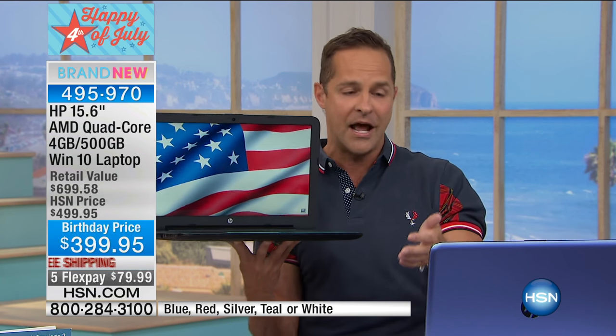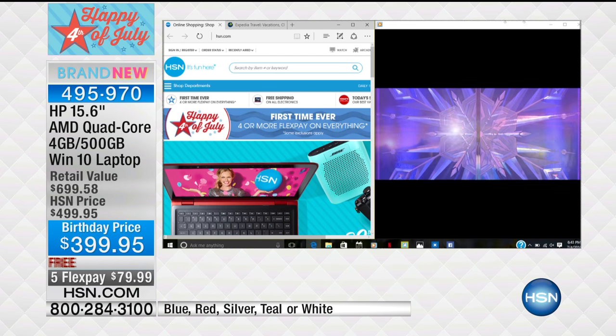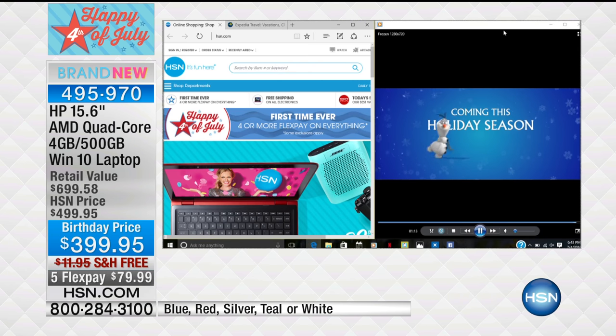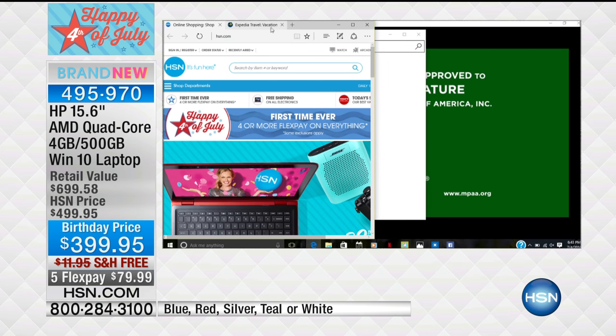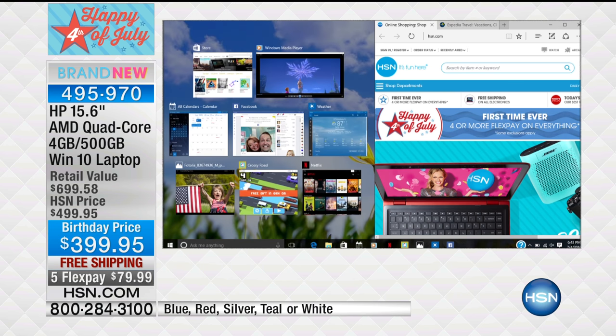Four gigabytes of RAM means you're multitasking on this computer. Because we have such a short presentation, I'd like to hop into the computer right now to show you the four gigabytes of RAM and the 500 gigabyte hard drive. I want to show you that I have — let me move a couple of things around here — about nine programs open. There's the Microsoft Store, here's Microsoft Edge because this is a Windows 10 computer. Counting them up: one, two, three, four, five, six, seven, eight, nine. I have nine programs running at one time.